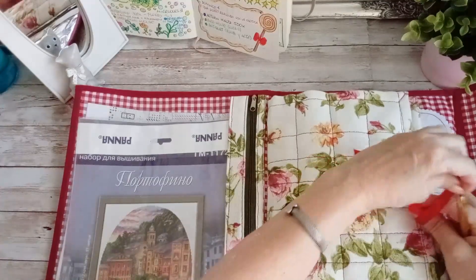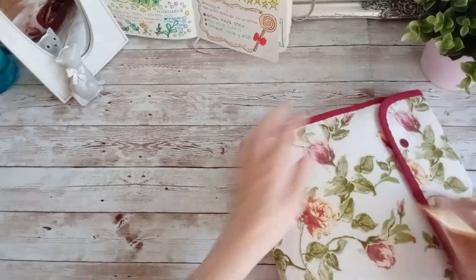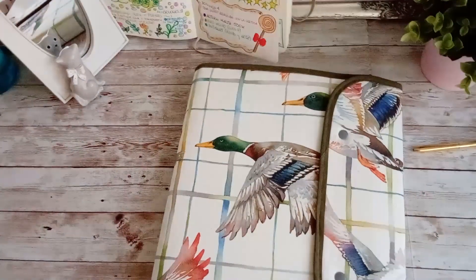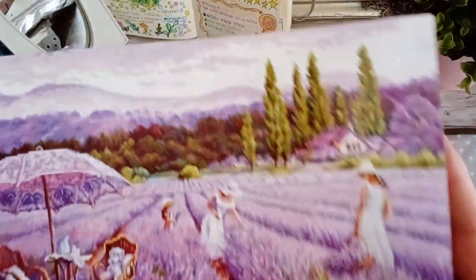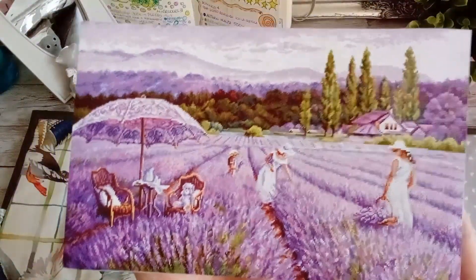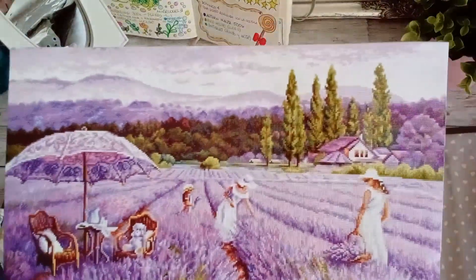Uno de mis favoritos: Lavenderfield, los campos de lavanda. Es un trabajo maravilloso de Lucas, de una colaboración con Punto de Cruz y Arte. Es un precioso diseño de Elena Samarskaya, de 2022. Está claro que voy a tardar mucho en llegar a la zona molona, que es la de abajo con las chicas entre los campos de lavanda, y voy a pasar mucho tiempo haciendo cielo, pero no me importa porque es muy grande.